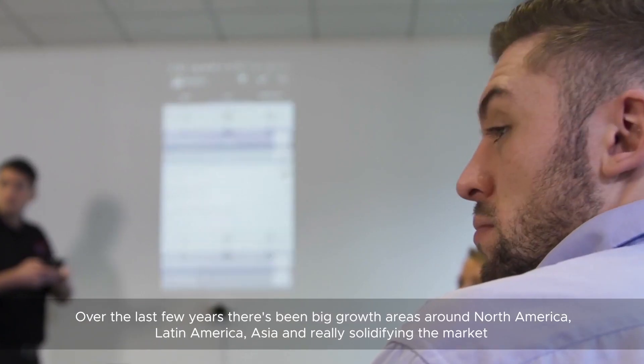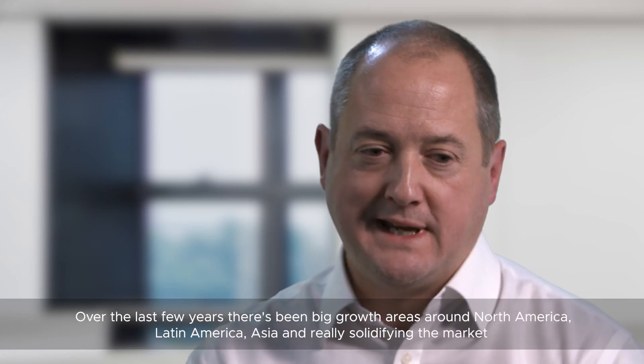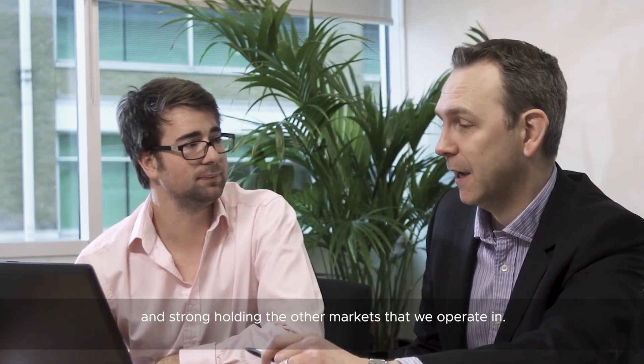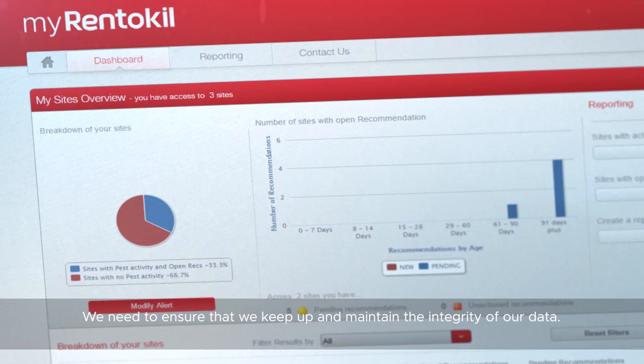Over the last few years, there's been big growth areas around North America, Latin America, and Asia, really solidifying the market and strongholding the other markets that we operate in. We need to ensure that we keep up and maintain the integrity of our data, and that's where VMware products come in.